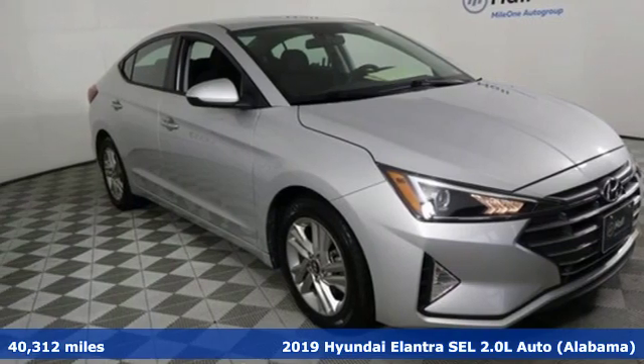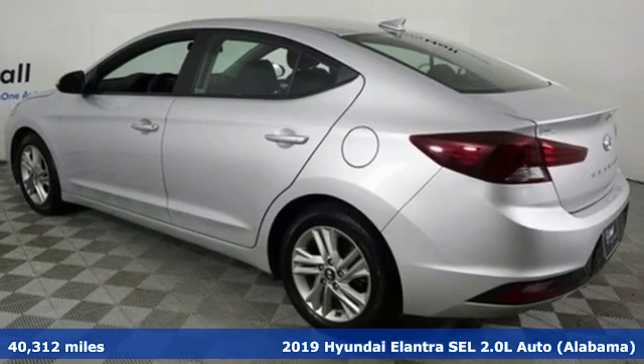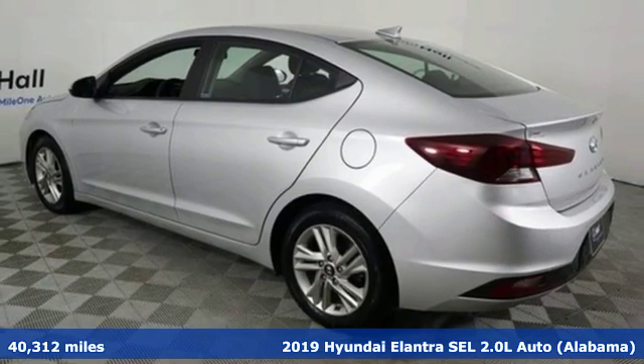Here's the 2019 Hyundai Elantra. Hyundai's attention to detail means a better driving experience for you.